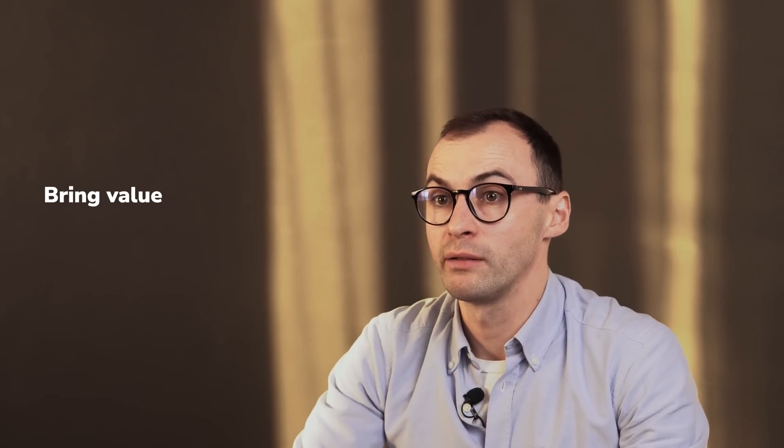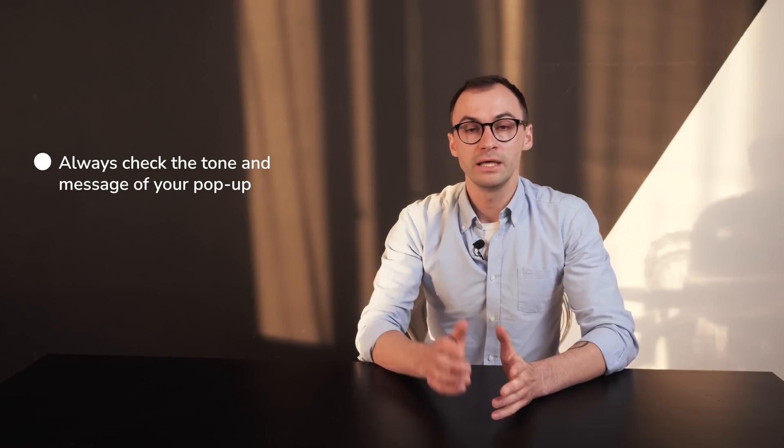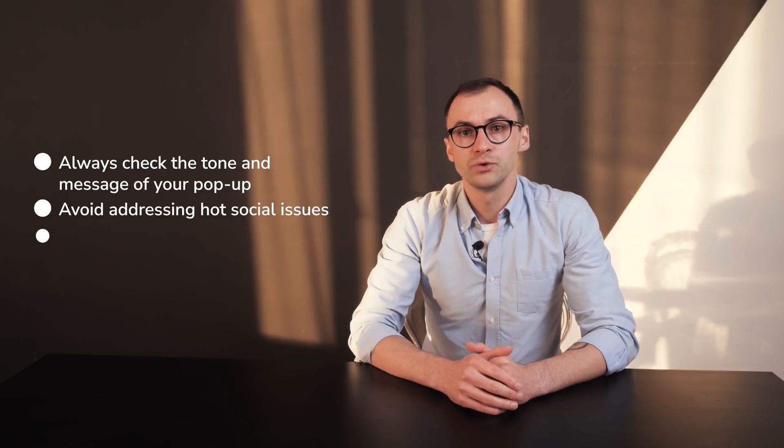Rule number two: bring value. This is what can save your pop-up from being mercilessly shut down. Yes, pop-ups are annoying, but being polite and helpful can turn the tables. Always check the tone and the message of your pop-up to avoid being out of line. Even if you use an informal tone of voice, try to stay professional. Avoid addressing hot social issues, don't use explicit words, and always be friends with your customers.